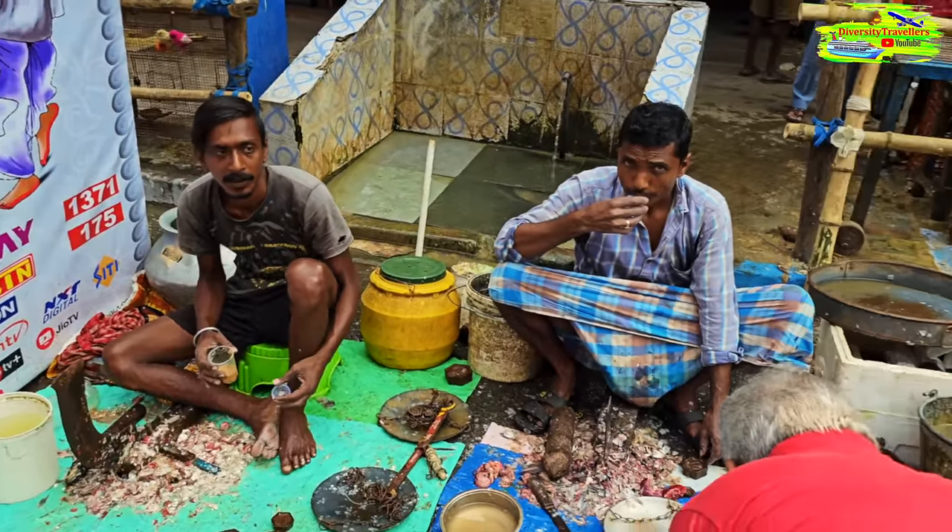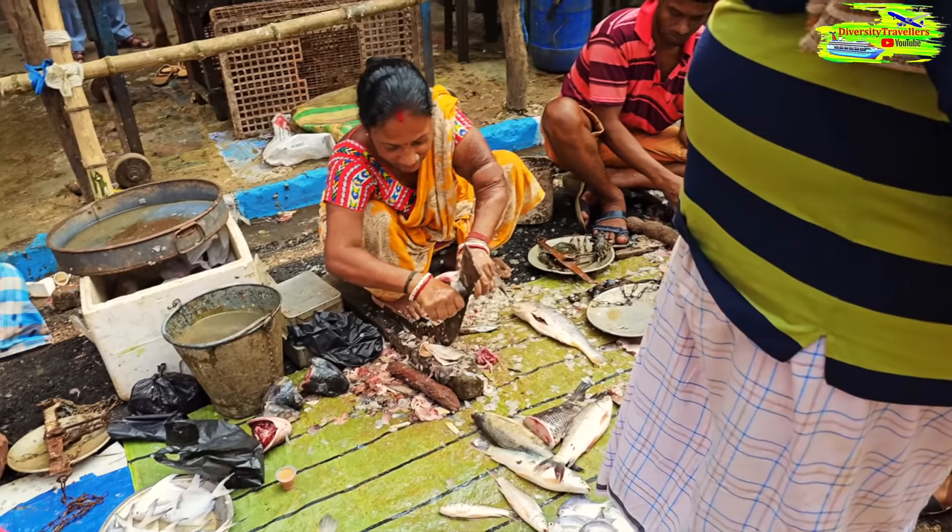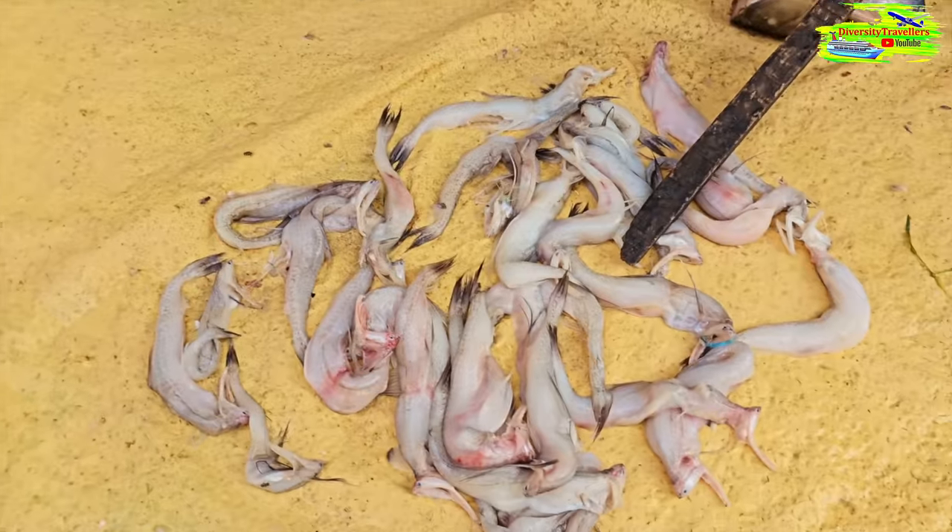On our way to the puja mandap at Santosh Mitra Square, we saw a roadside fish market - a fresh fish market. These are fresh Bombay ducks.